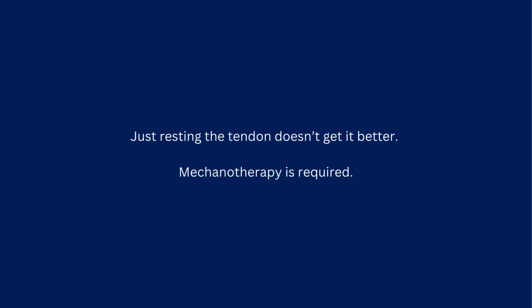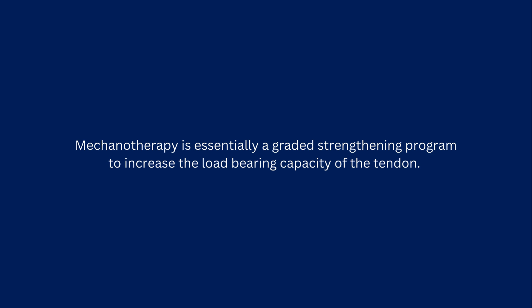Mechanotherapy is required. Mechanotherapy is essentially a graded strengthening program to increase the load-bearing capacity of the tendon.